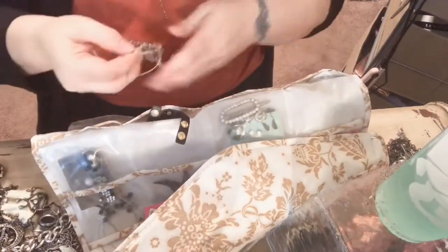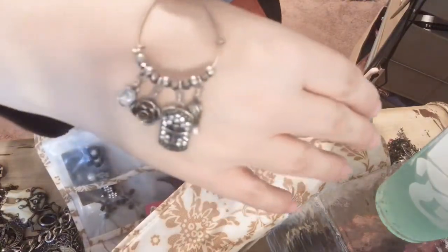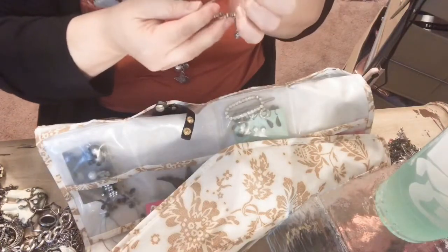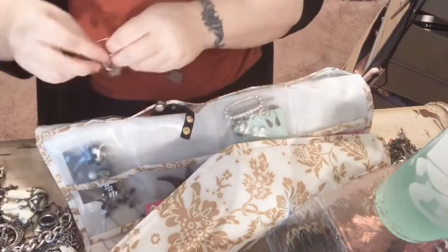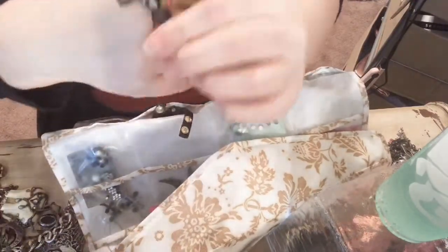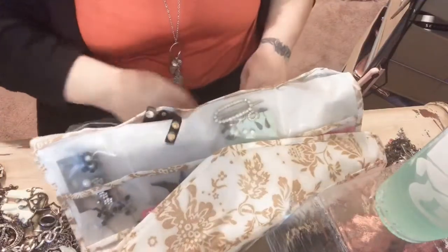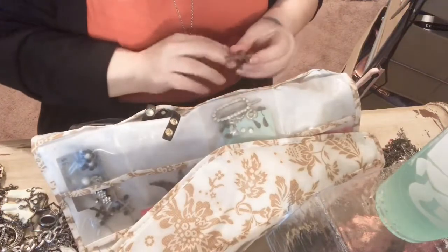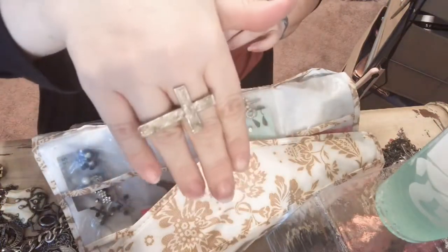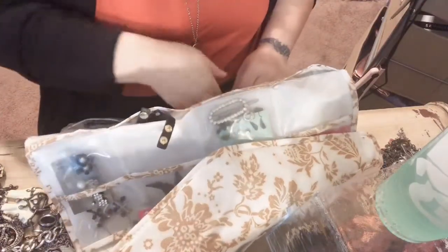These are kind of like those ones — what do they look like? I don't even remember having these at all. They're cute though. One's missing a thing. Another cross. A ring. I think my hands are getting dirty from this metal — I don't like the smell of metal, it smells bad.